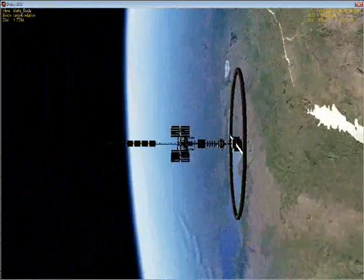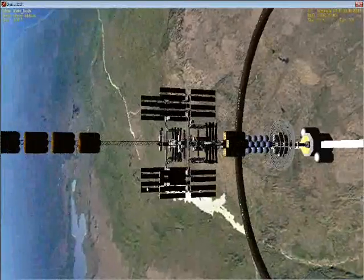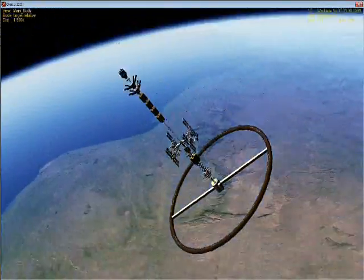We're just going to orbit over the US at the moment, so we can launch some more modules from Cape Canaveral. The construction isn't yet finished, but it's well on the way.